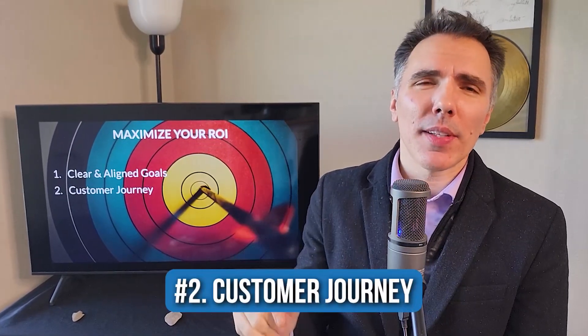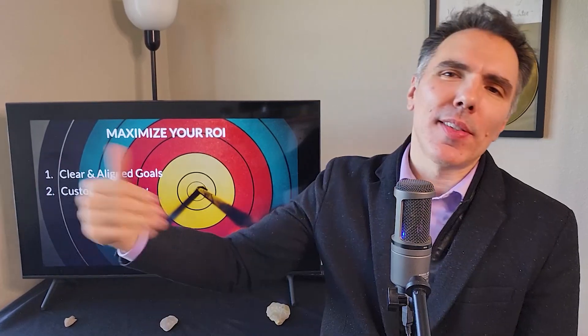Once you have clearly aligned goals and know what you want to achieve, it's time to document your customer journey. This is the way you're going to get your message in front of your ideal customers, and then subtly guide prospects to become customers that pay, stay, and refer. You want it documented so you can do it consistently, just like following a recipe.